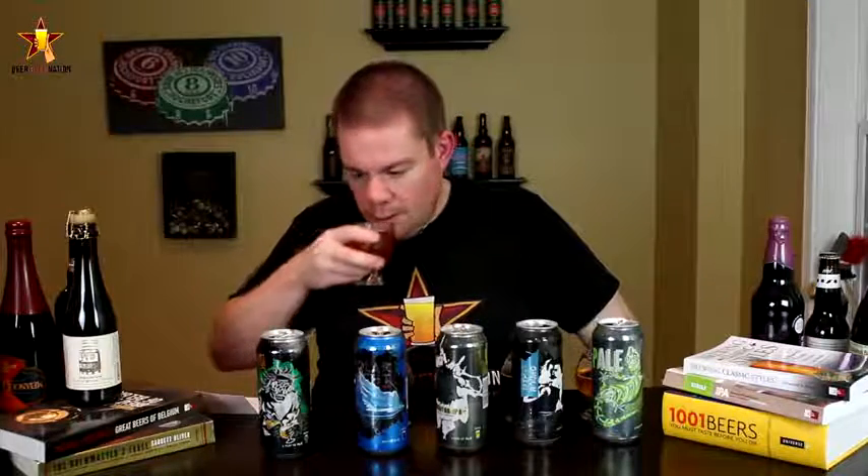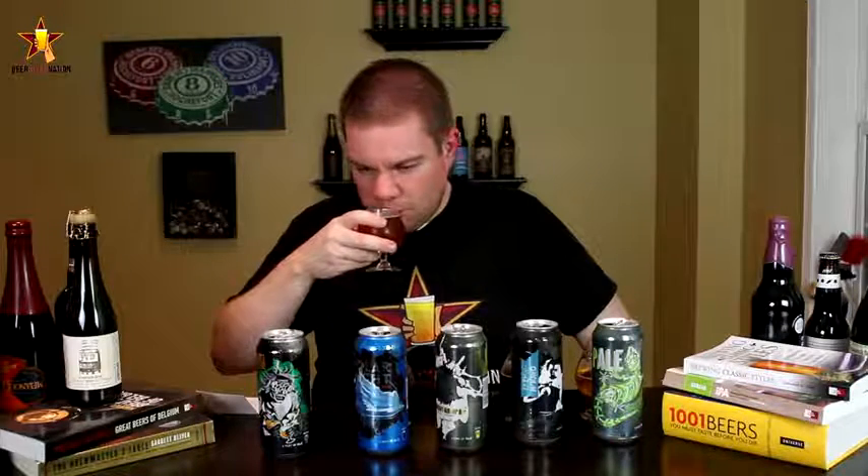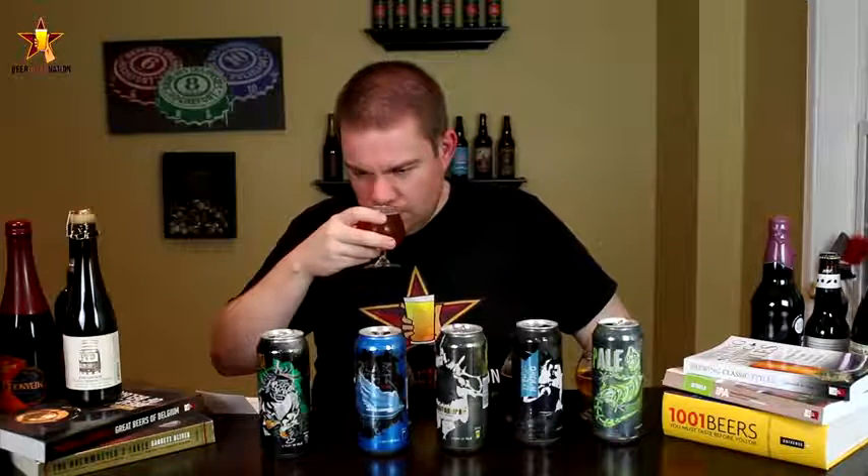Certainly last but not least is the Hoptometrist, 9 percent alcohol by volume. Again, rotating hops, and this is year-round for them. So it's a double IPA. Oh wow — super dank, pungent, mango, tropical fruits. But at the same time, you're getting a little of that West Coast kind of dry bitterness.